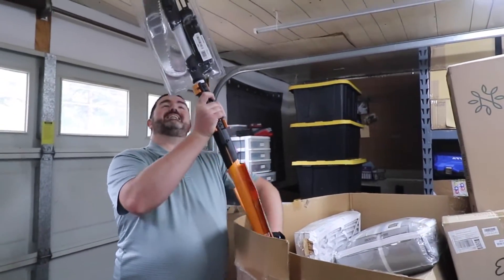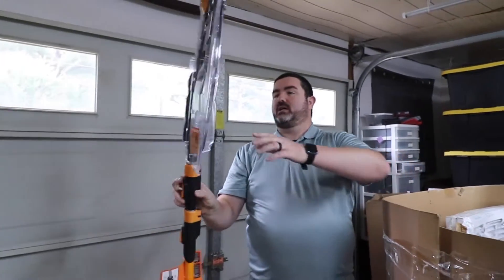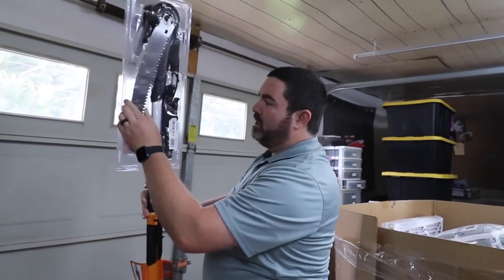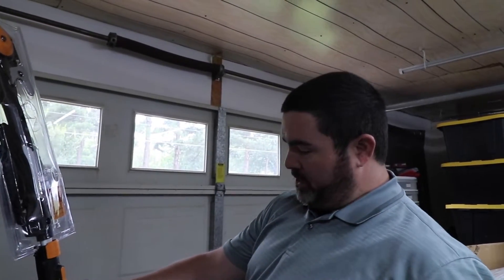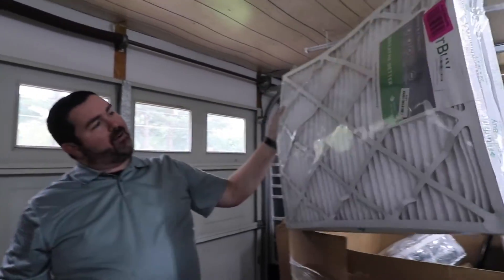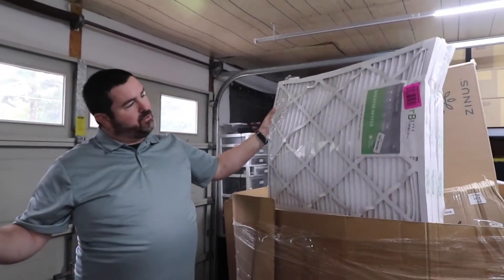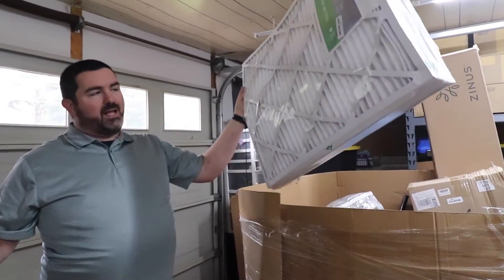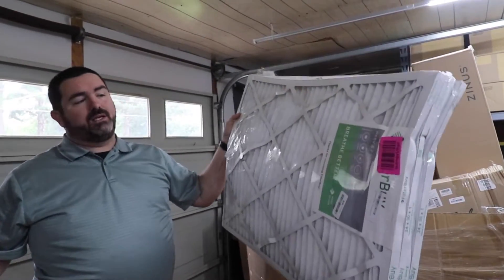We got a pole saw — the thing is bent right here but I'm not seeing any damage to the saw itself, so that looks good. There are also some air filters which are pretty bent up. They could probably still be used but we've tried to sell air filters locally before and they're not selling well, so I'm not sure we'll be able to get anything for those.